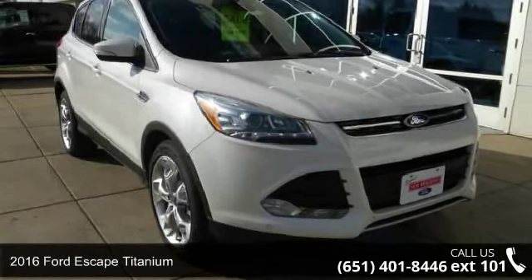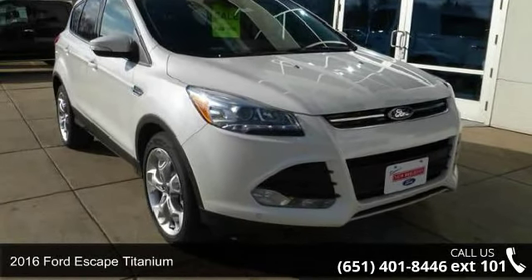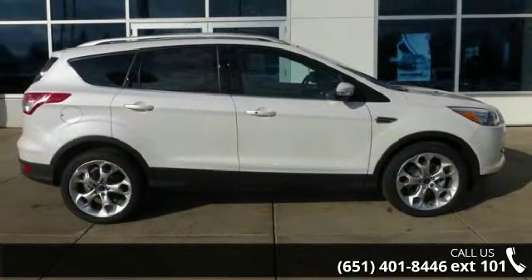Check out this 2016 Ford Escape Titanium. If you are looking for a first-rate auto, this one could be yours today.